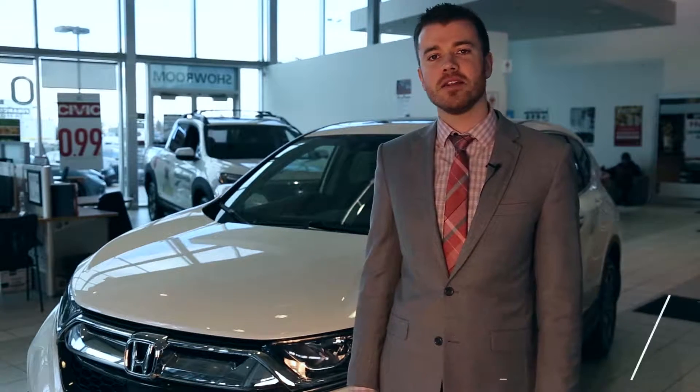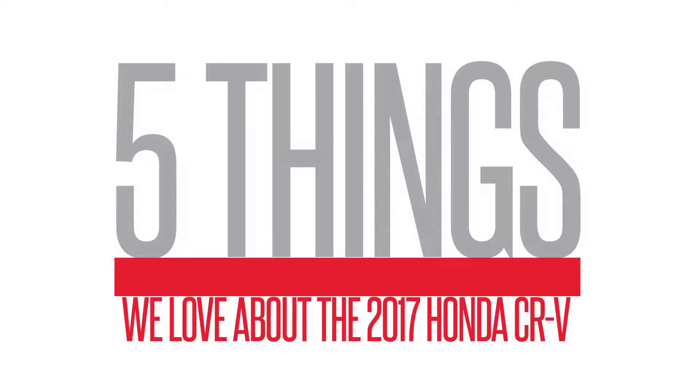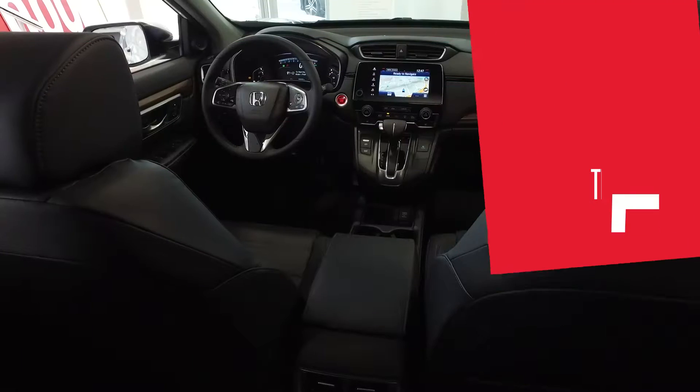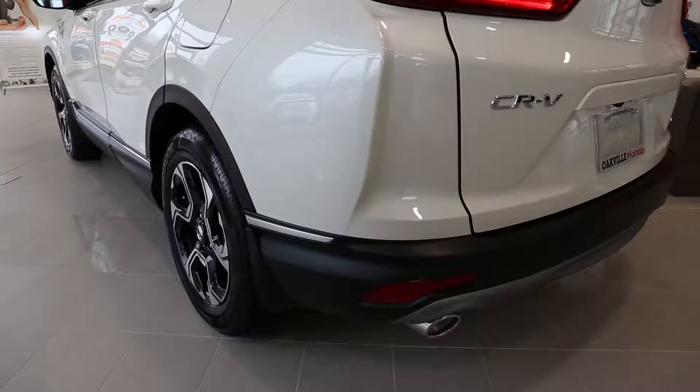The 2017 Honda CR-V has arrived here at Meadowvale Honda, and today we're bringing you the top five reasons you'll love this reawakened classic. Number five: going big. Space is always a must-have in a crossover vehicle.